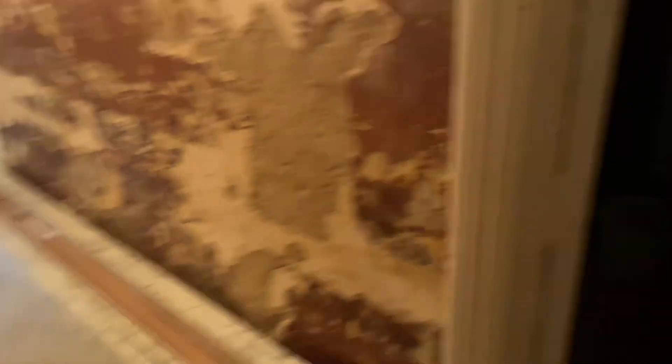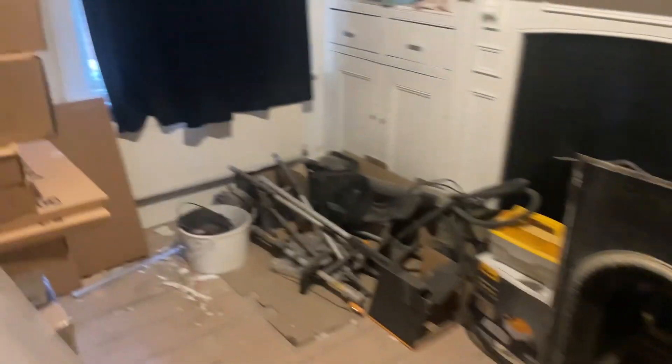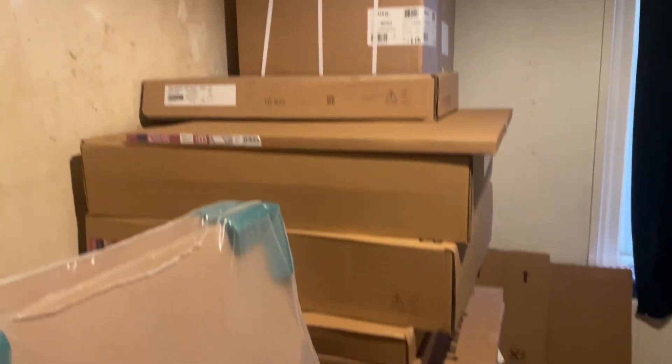The kitchen all got delivered yesterday, so this is all work in progress. Here's the rest of the kitchen — it's all in this room.